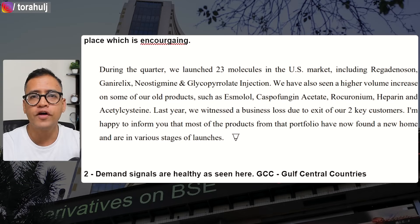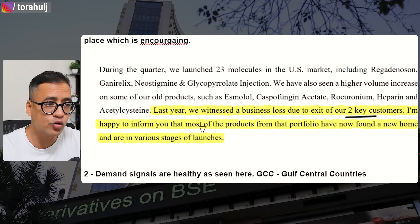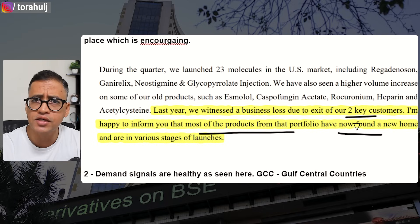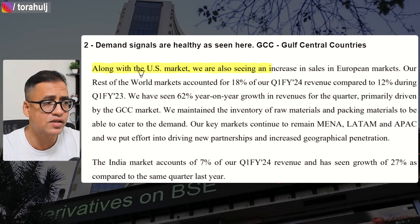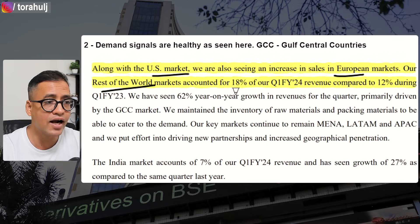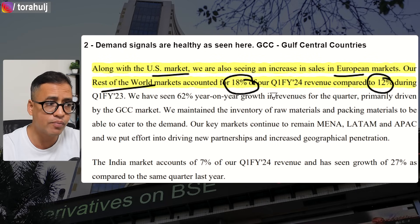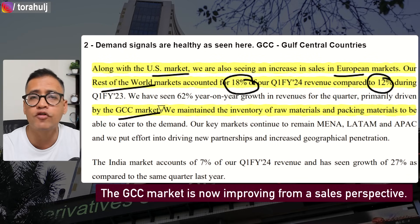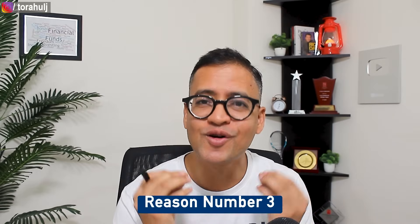Looking at their latest earnings call, the managing director says they lost business from two key customers last year, but is happy to inform that most products from the portfolio have now found a new home — they've found new customers. The US and European markets are also picking up. More importantly, in Q1 their rest-of-world share grew to 18% from 12% the prior year, and the Gulf/GCC market is improving from a sales perspective, making it likely that sales can recover in upcoming quarters.